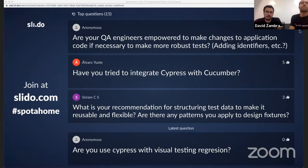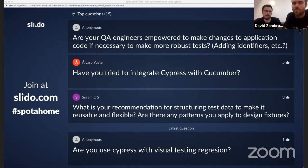Question: are engineers empowered to make changes to application code if necessary to make tests more robust? Yes, they are. We have a local environment that's easy to work with. I've reviewed pull requests from David on the application code, so QA engineers are totally empowered to work on that, just as developers are empowered to work on the end-to-end tests.